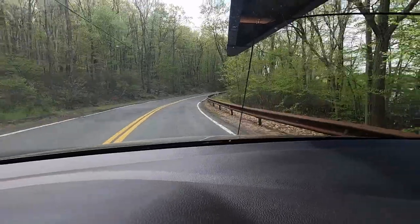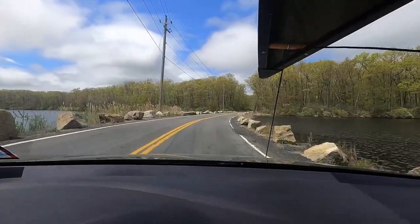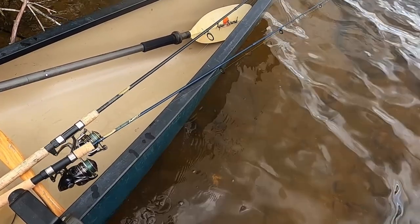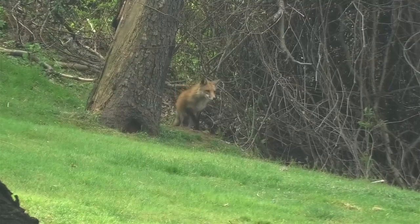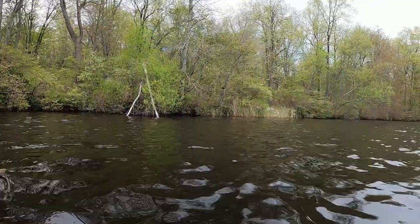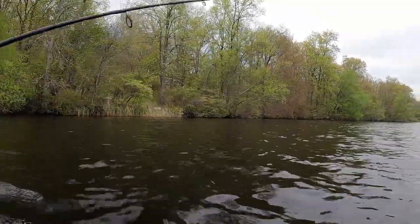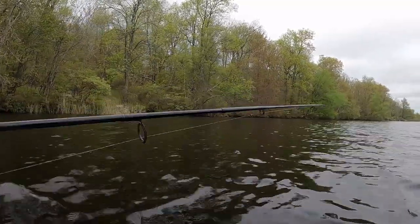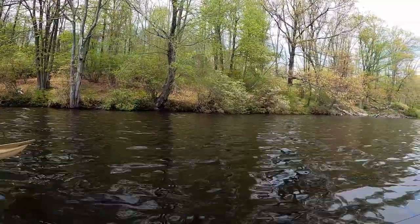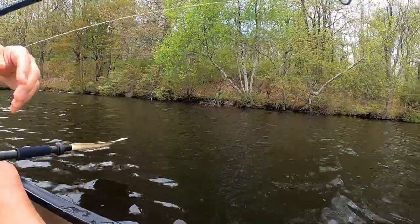Hey folks, today is a nice warm spring day and I feel like going for baths and simply enjoy nature. So let's get outside and have a relaxing day — what do you say — and stick around at the end where I have a surprise fox sighting in my backyard.